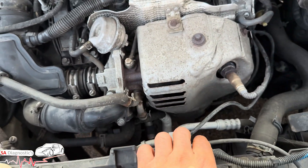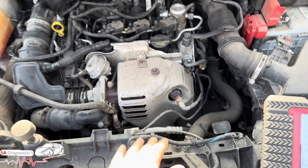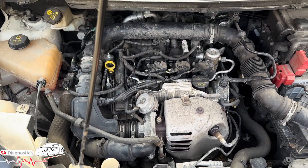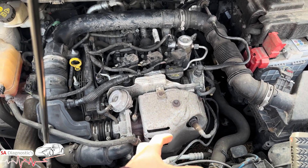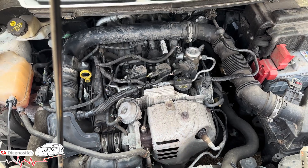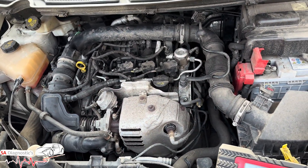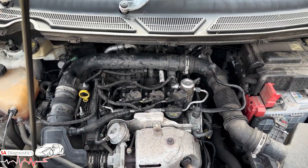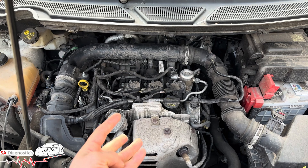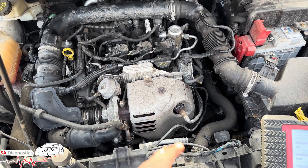If those two are fine, then it'll most likely be the turbo — they are known for going. It's pretty easy to work on because it's at the front of the engine. At least it's not at the back, and you've got plenty of space. This is the one-liter Ford — the EcoSport — and I'm sure the Fiesta and Focus are the same. That's what it is guys.